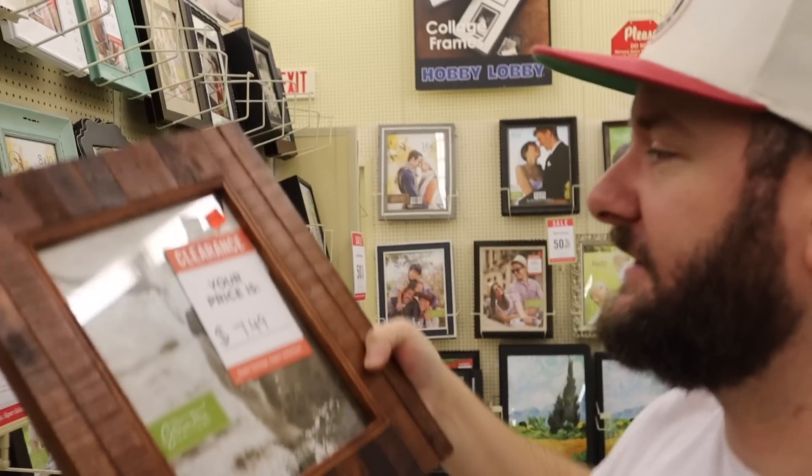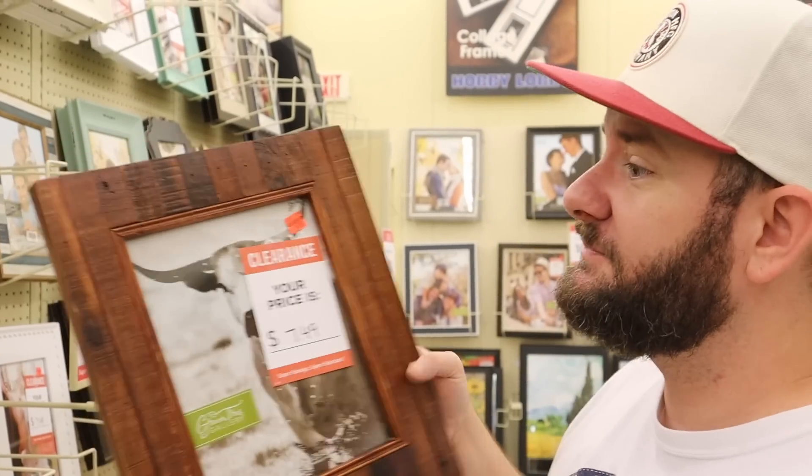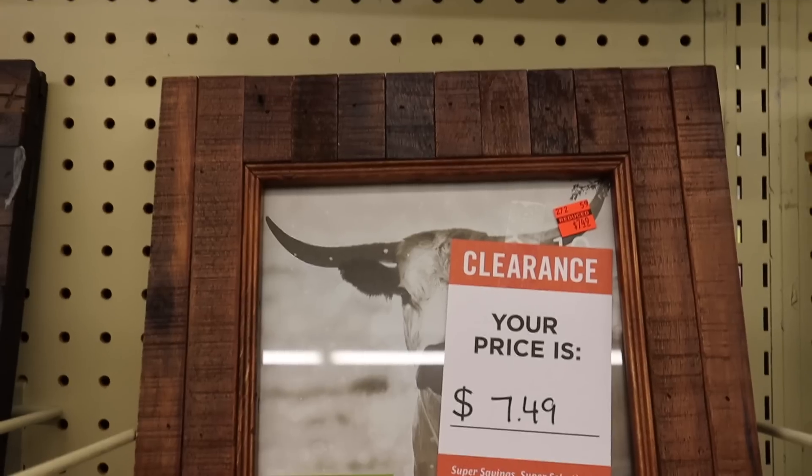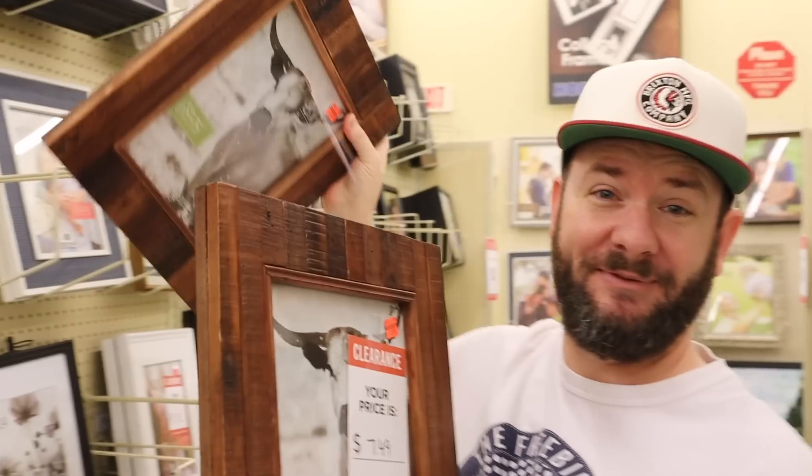Here's what I really liked. I've been trying to get into photography and taking pictures. You guys follow my Facebook account - sometimes I post pictures I take of flowers or at the state parks. I've been enjoying the state parks lately. So this frame would be perfect. This was regular $29.99 and now it's just $7.49. I'm going to grab both of these.